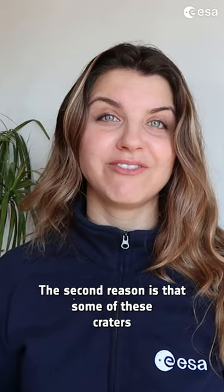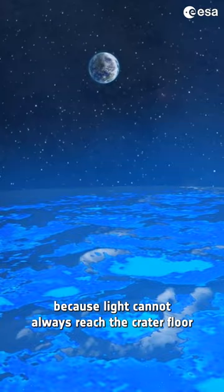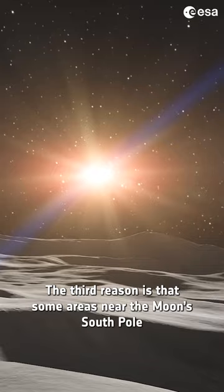The second reason is that some of these craters are permanently in shadow because light cannot reach the crater floor, and might therefore still contain water. The third reason is that some areas near the moon's South Pole are almost always in the sun's light, meaning that human bases could use solar panels to produce electricity.